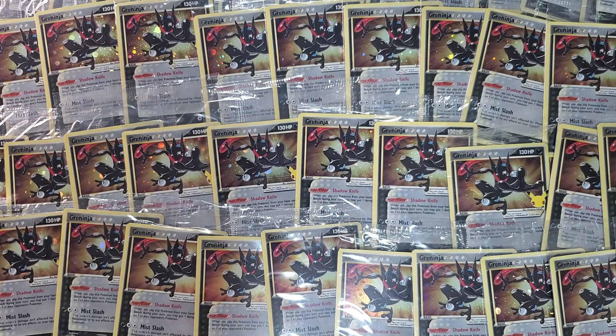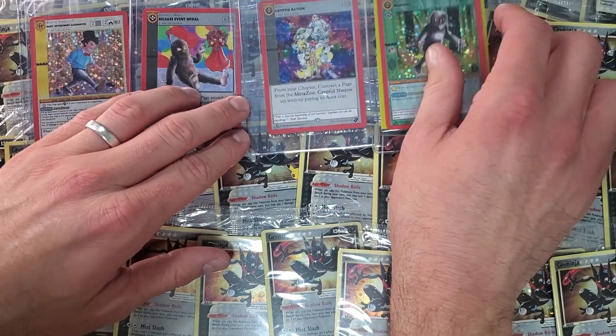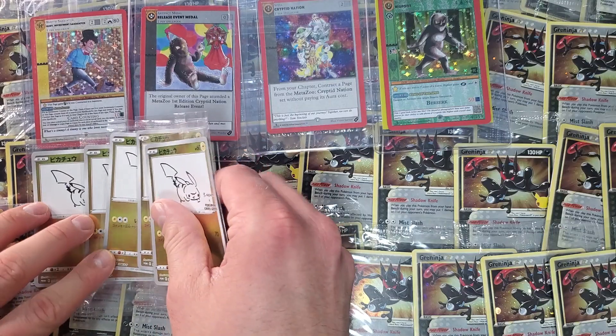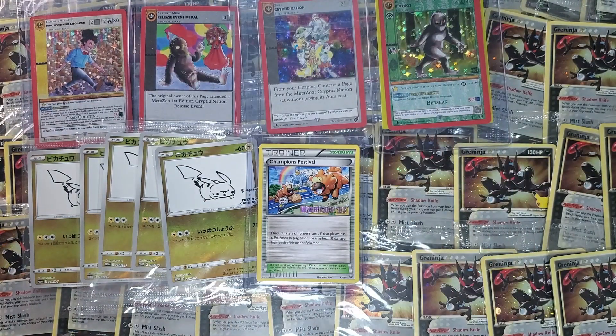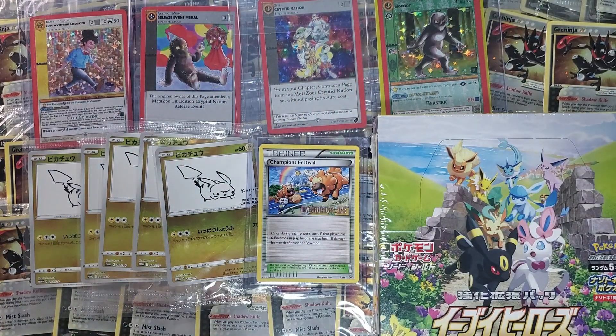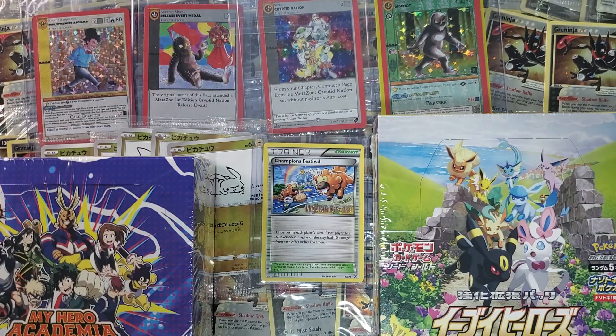That's everything for today. Maybe like once a month I'll plan on doing these collection or purchase videos. It's tough because a lot of times when I buy something I like to get it listed instantly or get it shipped out immediately to Troll and Toad or grading, whatever I'm doing with it. So there's probably more things I bought this month that just aren't here because they're already sent out somewhere. Either way, I think it was hopefully a fun little interesting video — I will catch you all later.